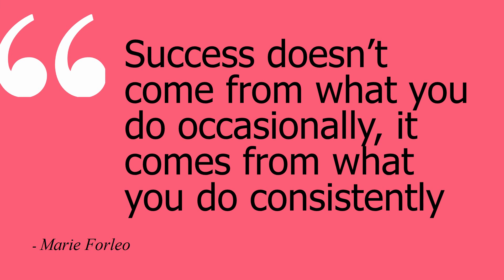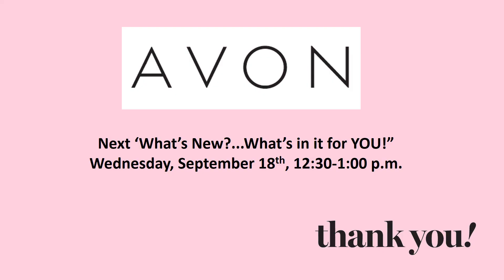Remember: success doesn't come from what you do occasionally, it comes from what you do consistently — that's from Marie Forleo. Our next 'What's New, What's in it for You' is Wednesday, September 18th from 12:30 to 1. It will be live, hopefully no hurricanes! At the end of each session we'll open up for Q&A and will have guest speakers from time to time. Make sure you register — if you can't attend, as long as you're registered you'll get a recording. Join us every other Wednesday on your lunch break for just 30 minutes. Have a great evening — see you soon!